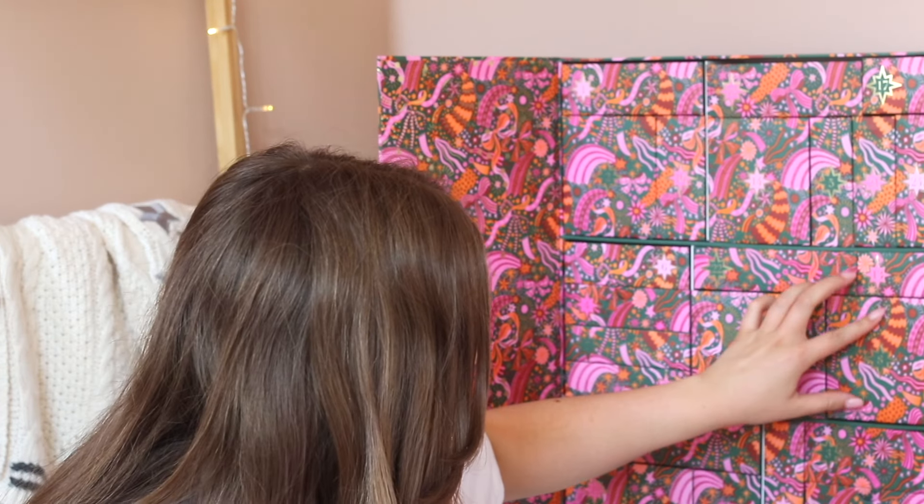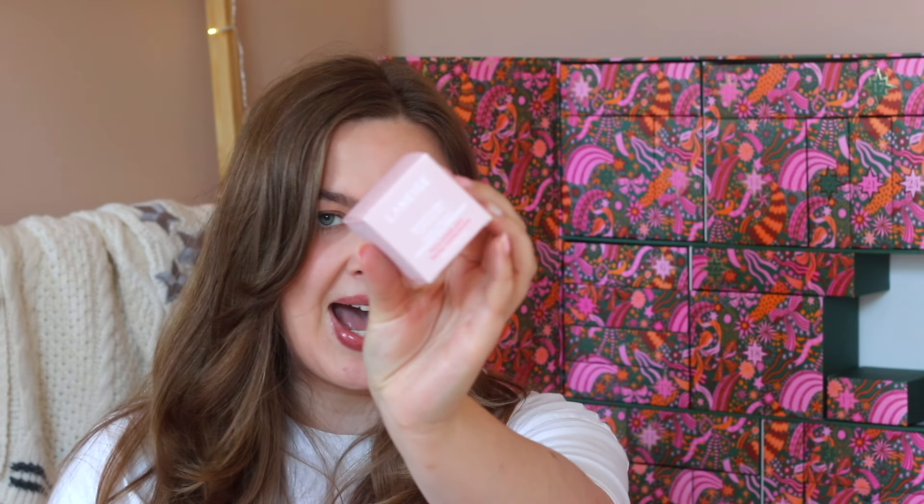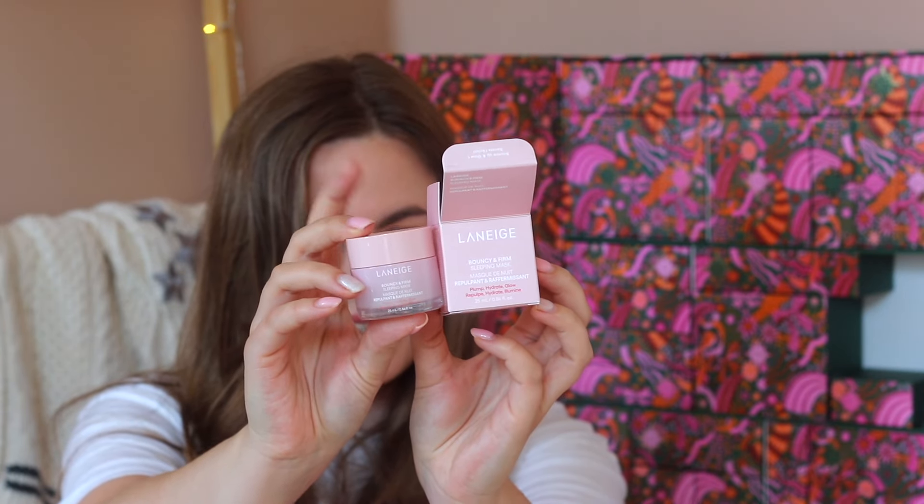Door number eight says 'introducing two extraordinary hydrating heroes.' The first product is from Laneige — this is the Bouncy and Firm Sleeping Mask, which comes in a really cute light pink packaging. Then we also have the Ordinary Multi-Peptide Plus HA Serum. Both products look really cute.